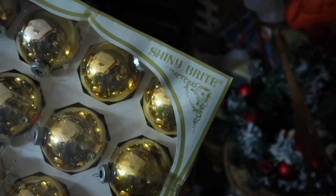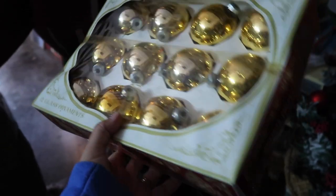It does say Shiny Bright — those are gold. New York, New York on the back right there.